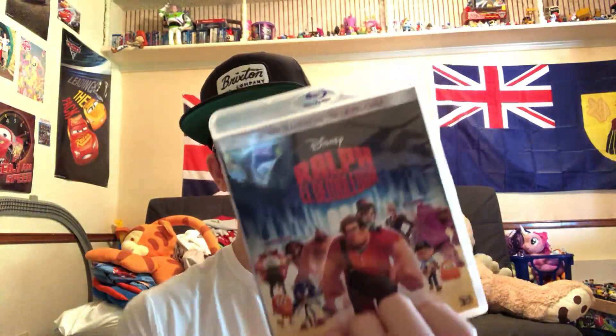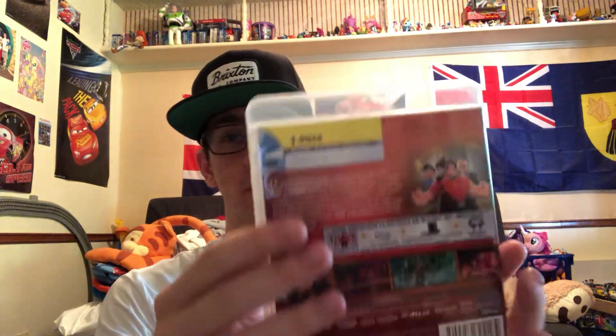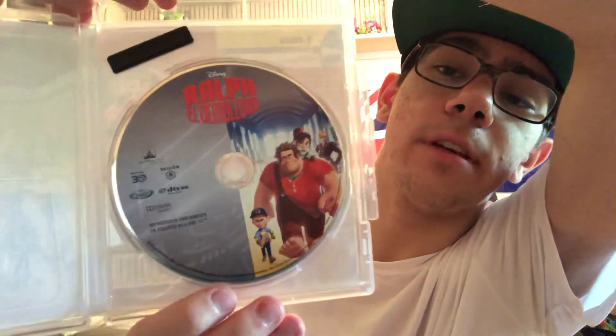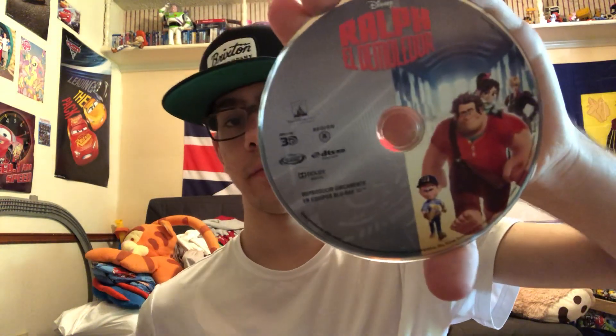Here it is without the slipcover — just a clear case. It only plays in 3D, so it does not play in 2D. The movie is rated PG here in the U.S. We have the main characters on the disc — Wreck-It Ralph, Penelope, Felix, and the sergeant. The disc is in pretty good condition, and the case is kind of eco-friendly.